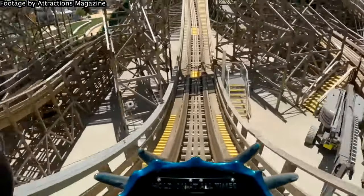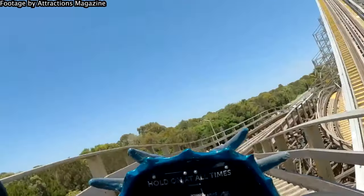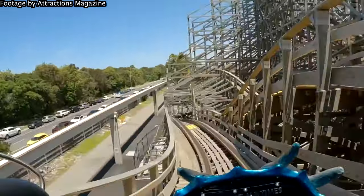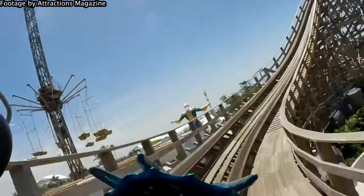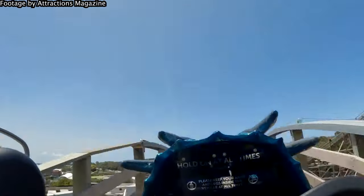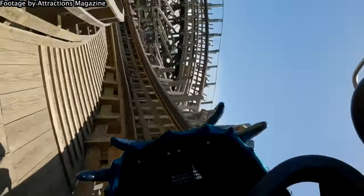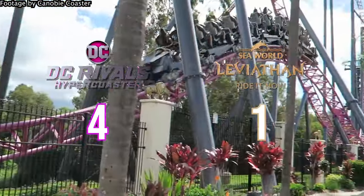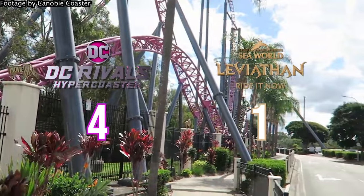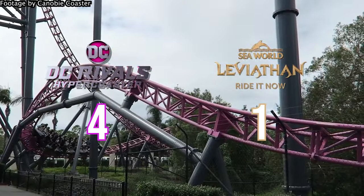Leviathan, however, is another type of beast. While most of its airtime is strong floater, the entire layout is a constant barrage of it. In terms of quantity of airtime, Levi has Rivals covered hands down. From the airtime hills to the double down and the first drop, there really is a whole lot of brilliant, often sustained floater to enjoy on this ride. But my heart says to give the point to DC Rivals — the airtime on that ride is world class, and it's probably that string of bunny hills at the end that makes me give it the win.